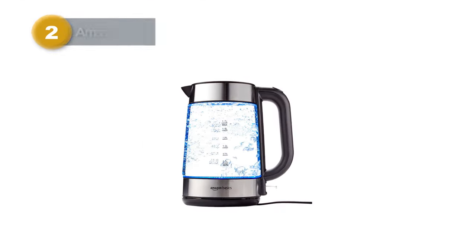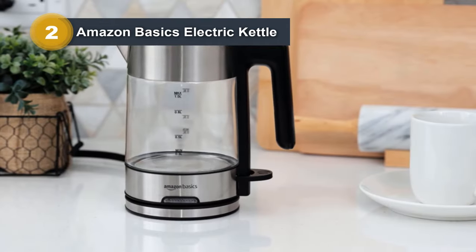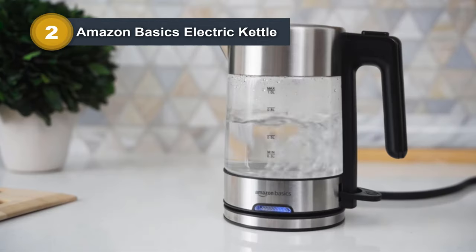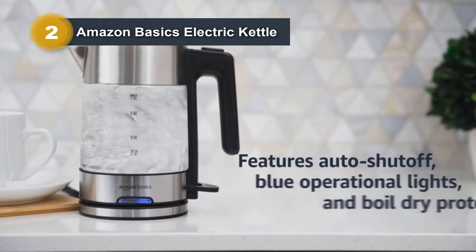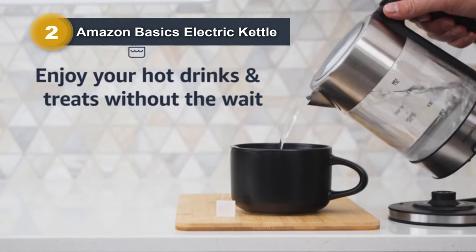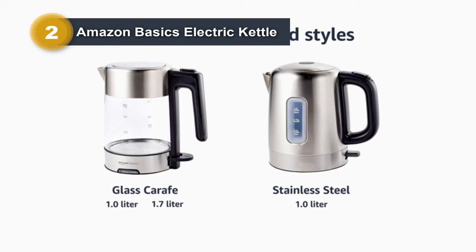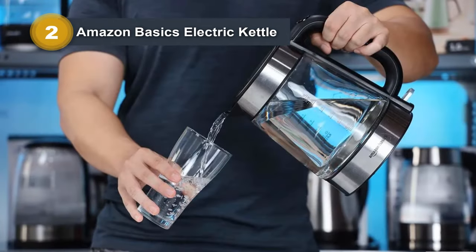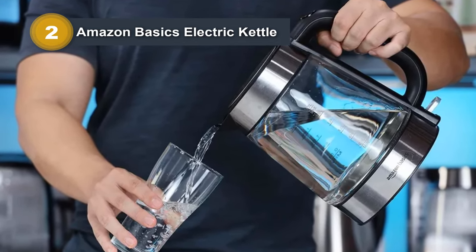Number two: Amazon Basics Electric Glass and Steel Hot Tea Water Kettle. The Amazon Basics Electric Glass and Steel Hot Tea Water Kettle offers efficiency and safety in a sleek design. With a 1.7-liter cordless glass carafe, it quickly heats water — perfect for herbal tea, hot chocolate, instant soups, and more. Designed for convenience, the handle stays cool to the touch, ensuring safe handling even when the kettle is hot. The safety features include automatic shut-off and boil-dry protection, providing peace of mind during use.